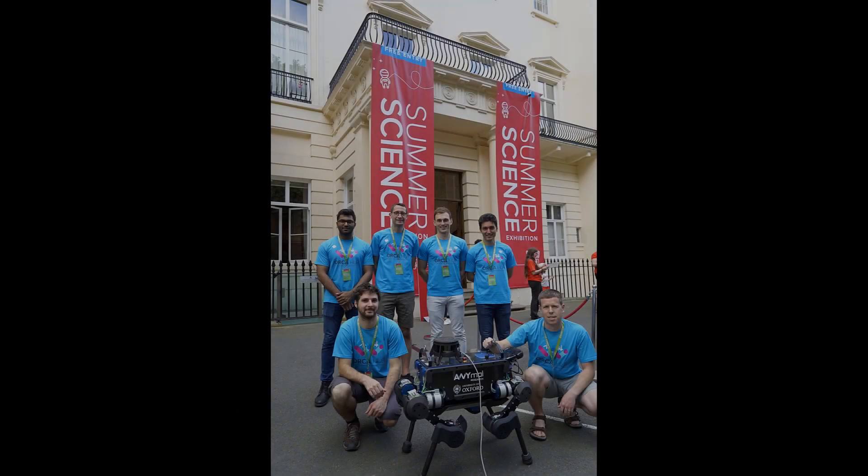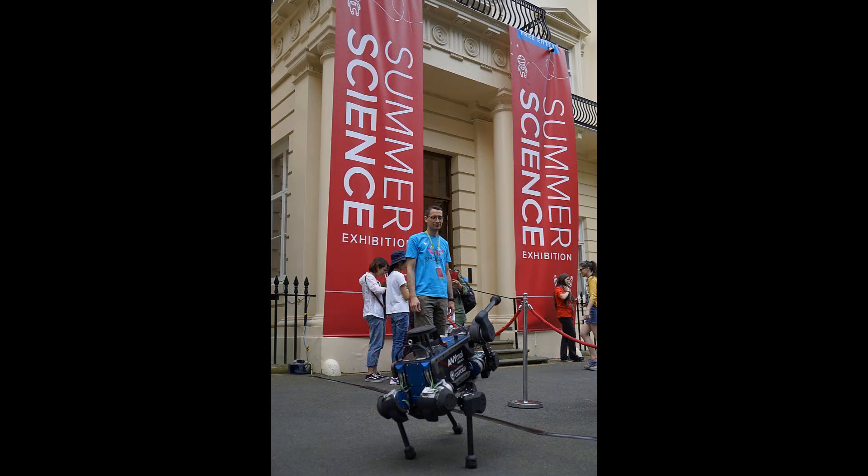We had a guest appearance on the weekend of the event with our animal quadruped robot strutting its stuff in the courtyard of the Royal Society. It was, all in all, a fantastic experience.